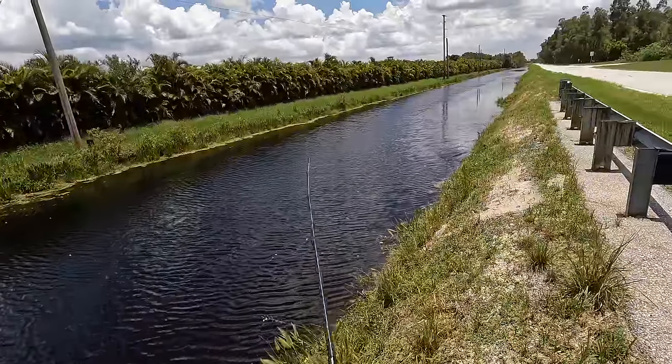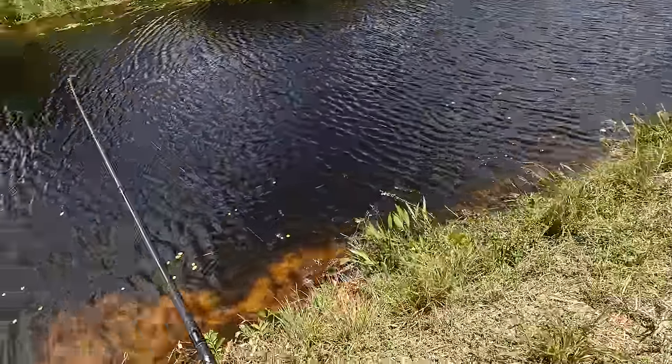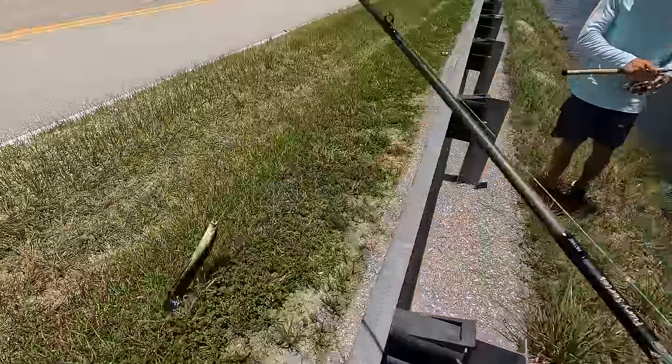Alright guys, there's the first fish — it's a snakehead! Little slithery snake. Target species acquired. Look at that guy. First snakehead of the day!